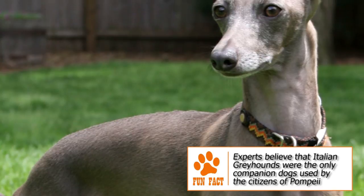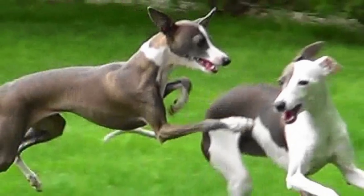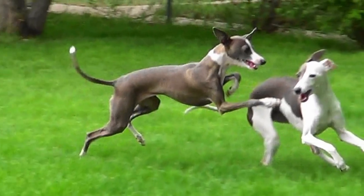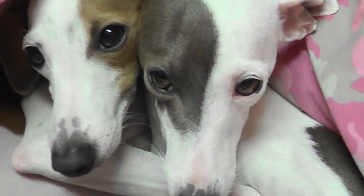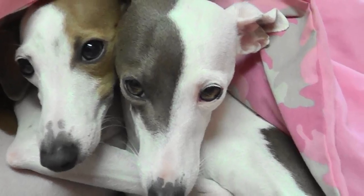Unfortunately, the trend of breeding designer small dogs led these dogs to be bred selectively for small size, resulting in declining quality and near extinction in Europe by World War II. But enough sound specimens had been brought to the US by then, and imports back into Europe helped revive the breed. The breed has remained popular as a companion for hunting small game as well as a family pet.